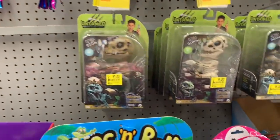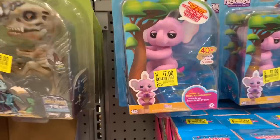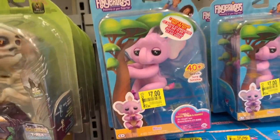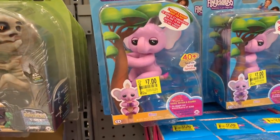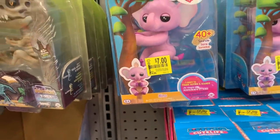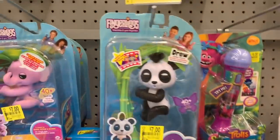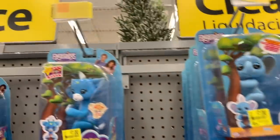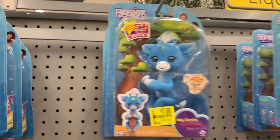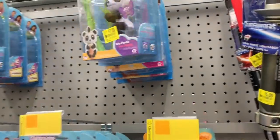We have a whole bunch of these Untamed here. And a bunch of new Fingerlings on clearance — they're finally marking down some of the newer Fingerlings. These are originally $14.84. It would be a perfect time to buy them now for Christmas. We have Baby Panda, Nina, Gray, Baby Giraffe. That's it.